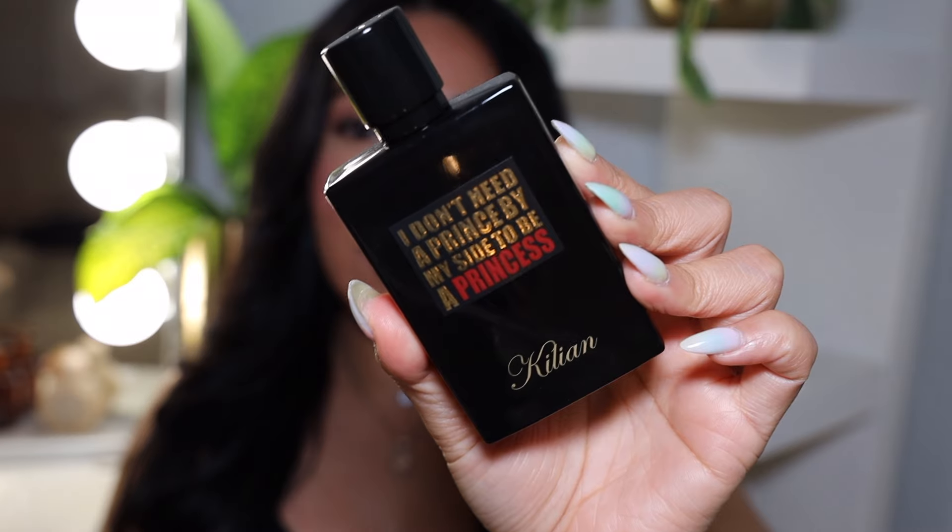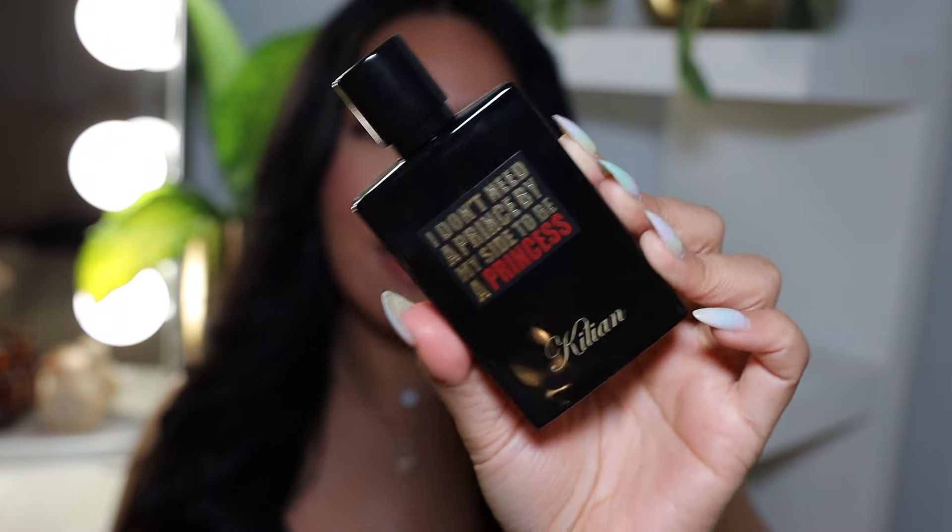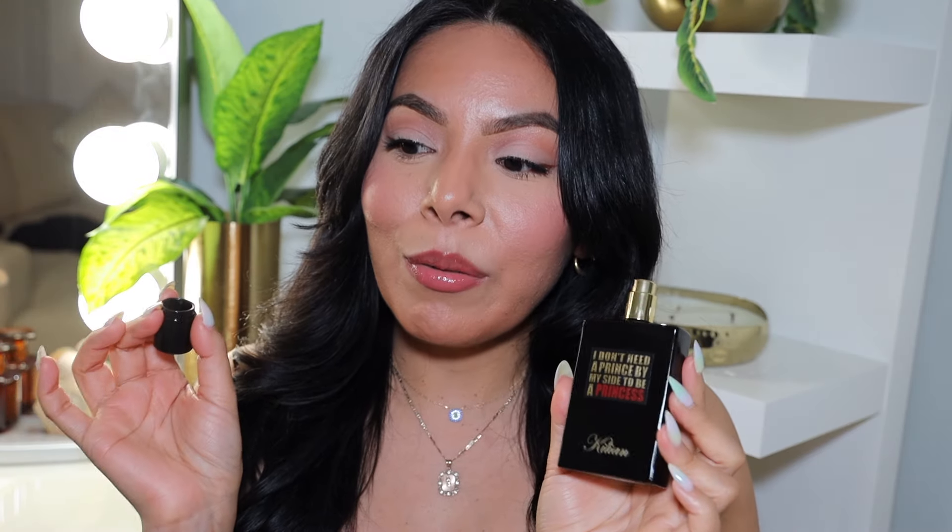Now we're going to move on to fragrance. I have two items to talk about. First is this one — "I Don't Need a Prince by My Side to Be a Princess" by Killian. I love this fragrance; it is one of my favorite fragrances. Every fragrance has a memory tied to it and I have some great fall-time memories with this one. I'm more of a floral girl, but this is a little bit more musky, warm, vanillery, and marshmallowy — very feminine and dainty. Killian isn't cheap, so this is a great time to buy it during the sale.